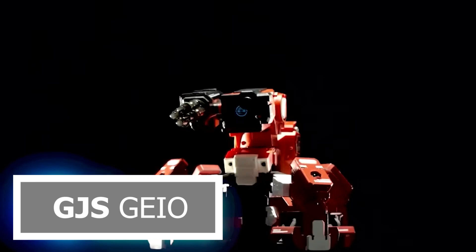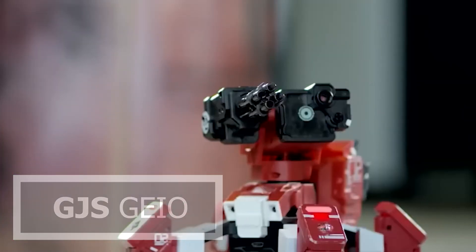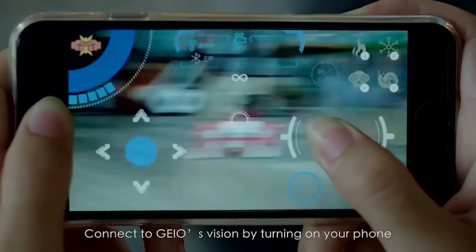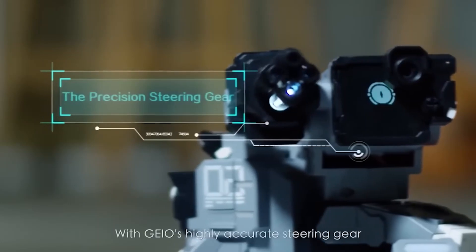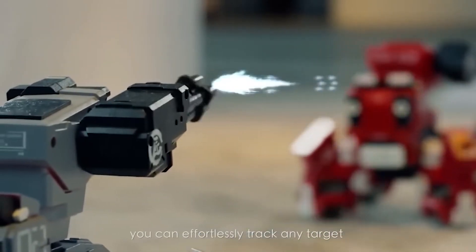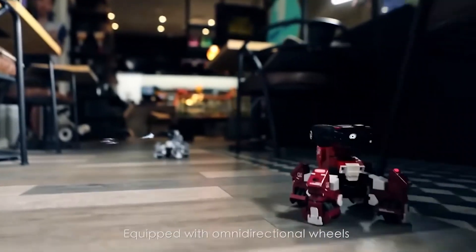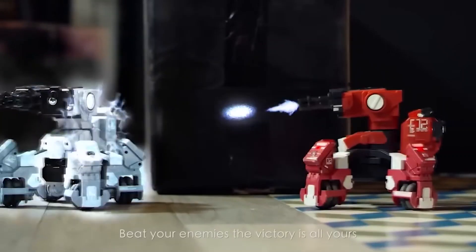Next, prepare to enter the next generation of gaming with G.J.S. Geo — the ultimate battle robot revolutionizing the gaming experience. Engineered for speed, precision, and relentless combat, Geo is not just a robot — it's your loyal companion in the quest for victory. With its immersive first-person view and real-time feedback, Geo transports you into a world of epic battles and adrenaline-pumping action.